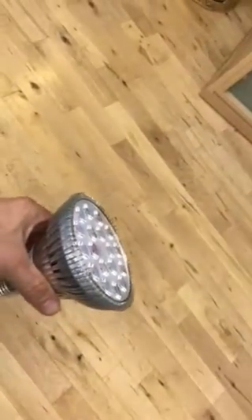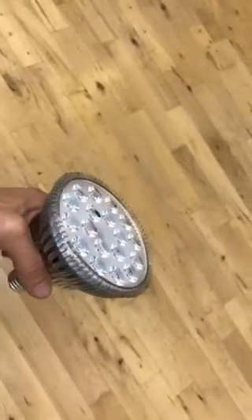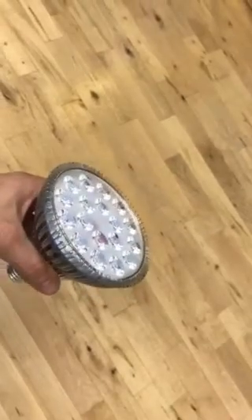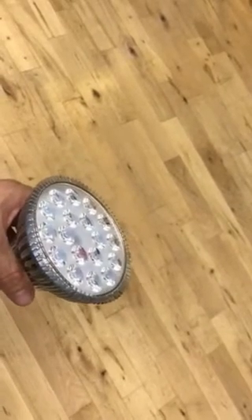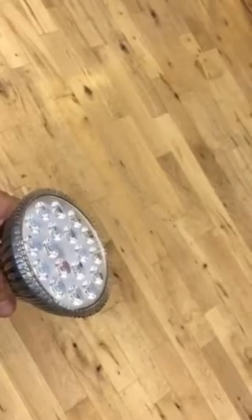Hey everybody, Alex here from HealthHacksReviewed.com. I wanted to point out that a lot of people are trying to get into near-infrared bulbs and doing near-infrared therapy that way. In some of my other videos, I kind of proved through objective measurements that near-infrared bulbs, or heat bulbs, actually don't put out very much near-infrared.